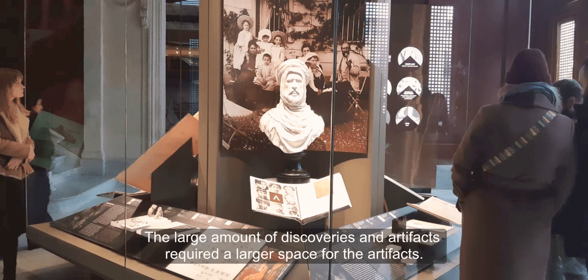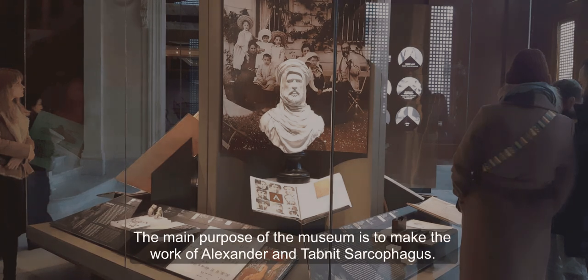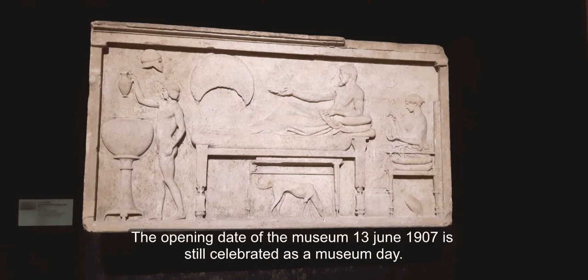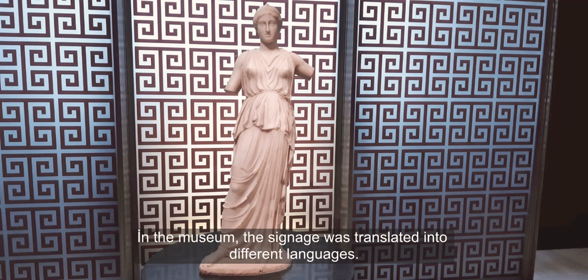The large amount of discoveries and artifacts required a larger space. The main purpose of the museum is to house the Alexander and Tabnit sarcophagi. The museum was opened to visitors four years after construction began. The opening date, 13 June 1907, is still celebrated as a museum day.